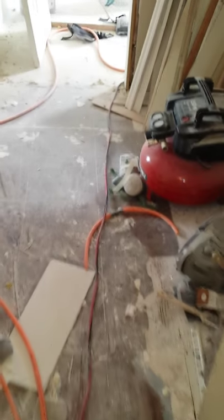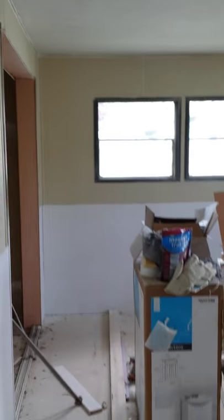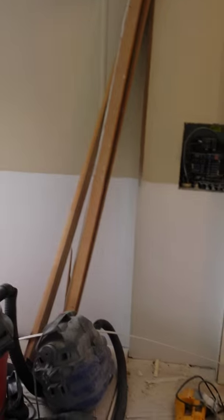We'll be putting new laminate floor through here. We've got the cabinets all cleaned up, so they'll be painting those. New doors. We have finished and fixed the ceiling as well as half walls.